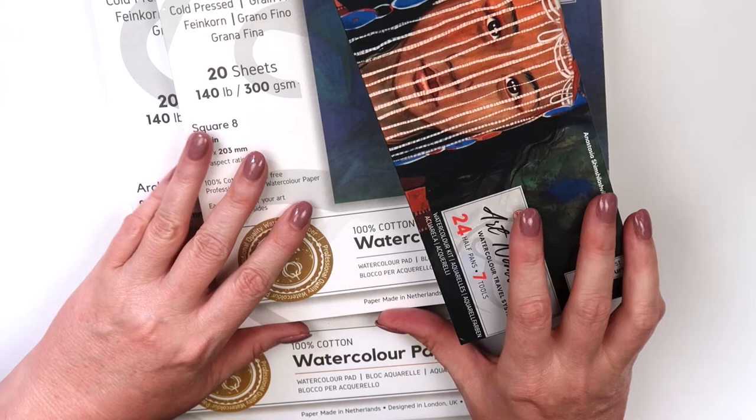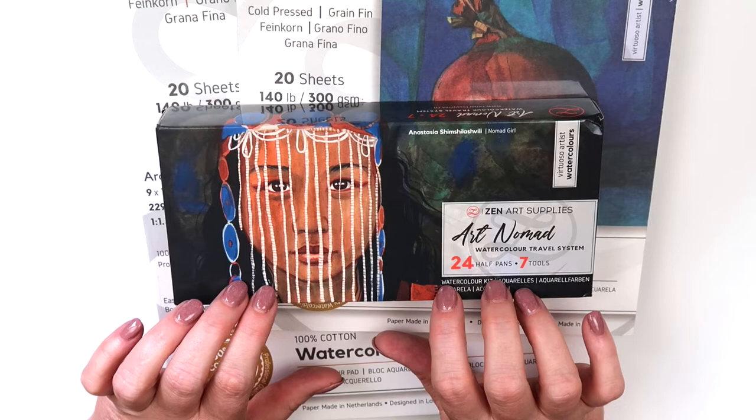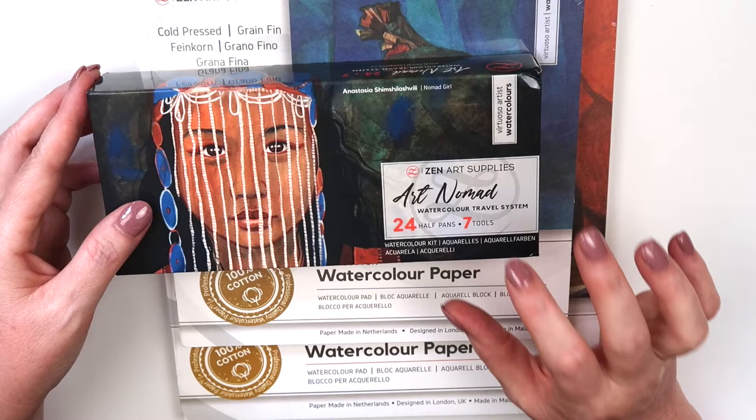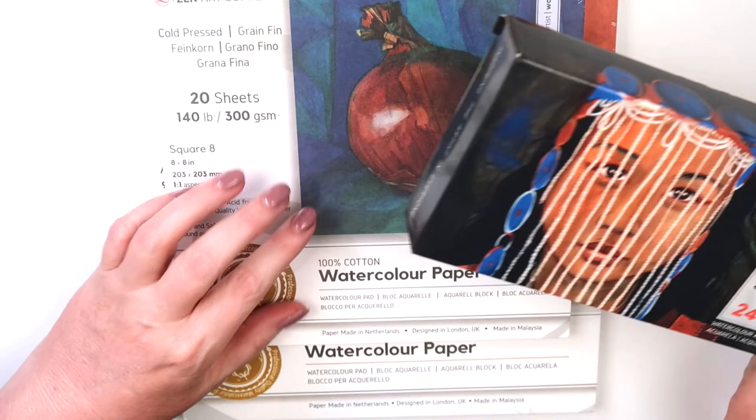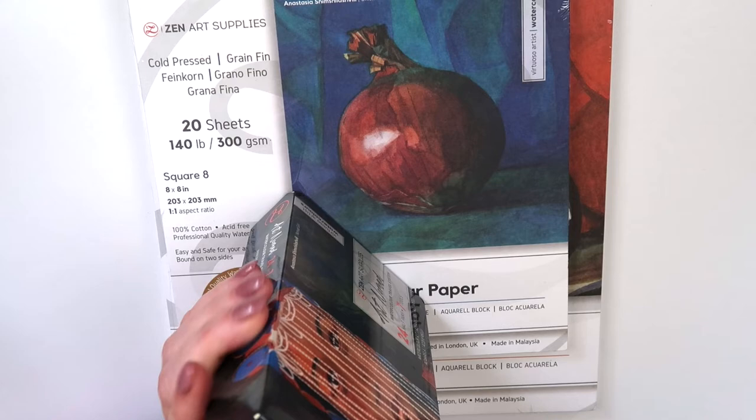Next are a few products that have been sent to me. I don't want to share everything sent to me because sometimes I make individual videos, but I got so backed up I needed to — they sent me these a few months ago. I'll give my first impressions here and then do a separate video with some artwork. This is from Zen Art Supplies and it's a watercolor travel system. They also have some really nice 100% cotton paper. I believe this is a new company based out of the UK.